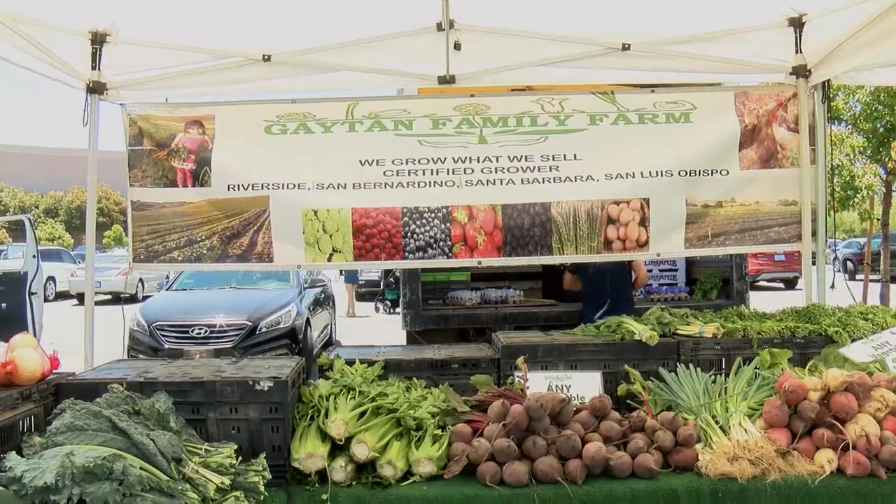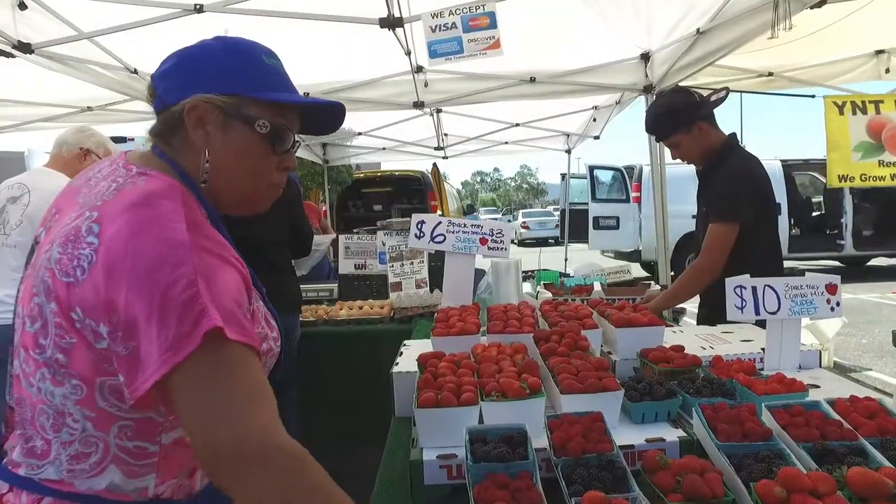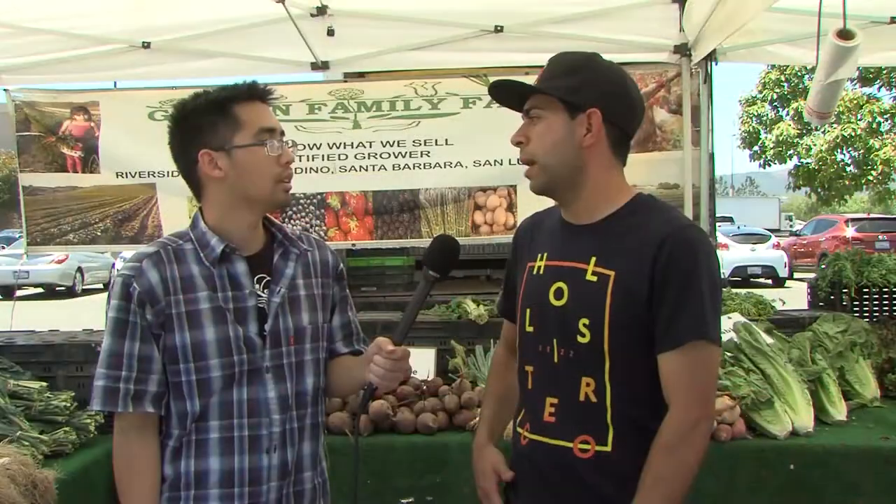Where do you grow your produce? We grow right here locally in Riverside County, right off of Cahaco Road down to 15. We have cauliflower, carrots, celery — we pretty much grow any vegetable. And fruits: strawberries, blueberries, and blackberries, all locally right here in Riverside County.